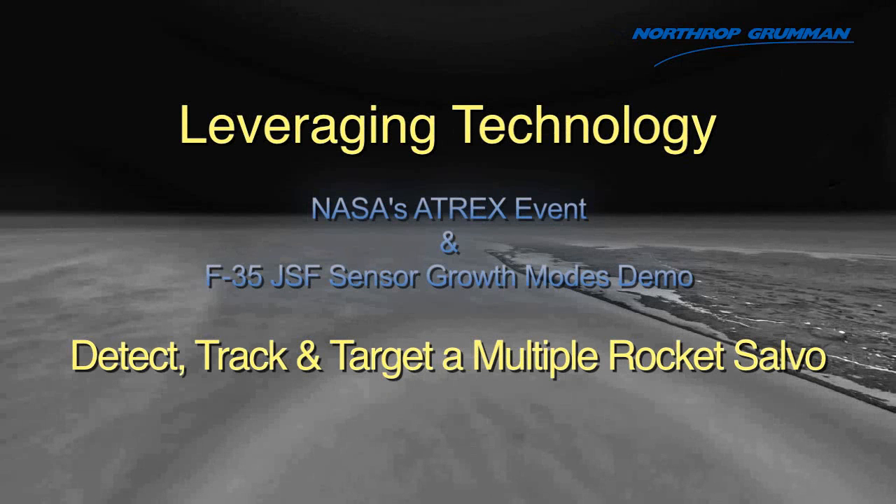Northrop Grumman, leveraging technology. Our March 27, 2012 F-35 sensor flight test detects, tracks, and targets a multiple rocket salvo.